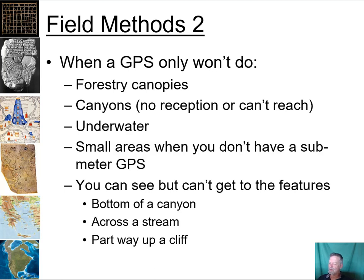In this video we're going to talk about what to do when your GPS just won't cut it. This used to happen a lot in forestry canopies — the canopy got denser and denser and our GPS accuracy would drop until sometimes we couldn't get a signal. That doesn't happen as much with the additional GPS networks we have now. Canyons are still a problem: you either can't get into the canyon, or once you're in it your GPS just doesn't get a good fix.